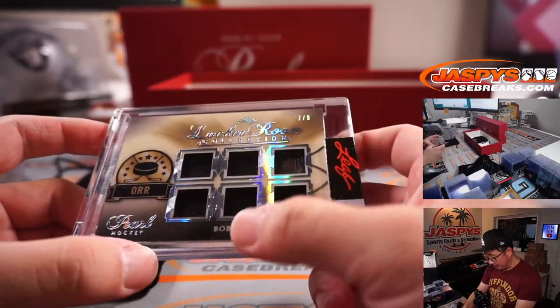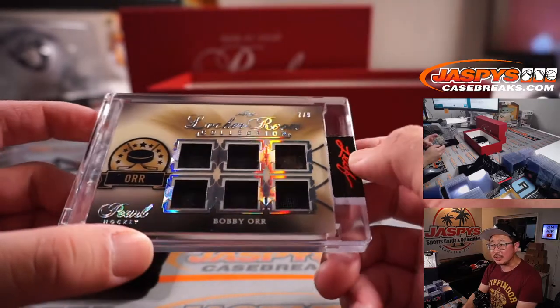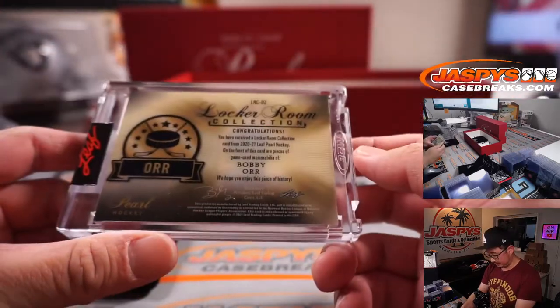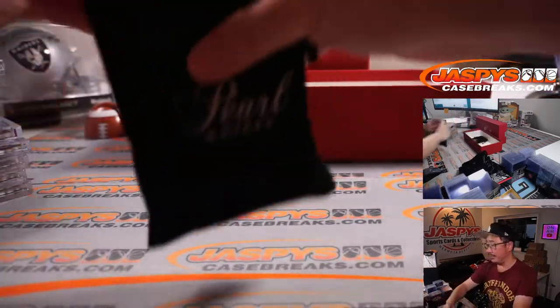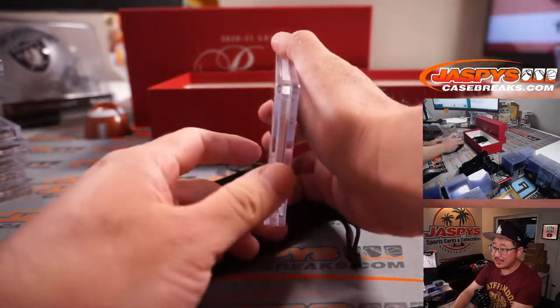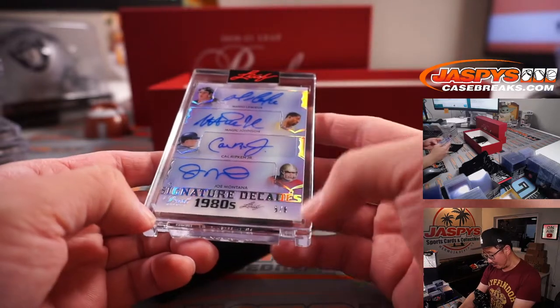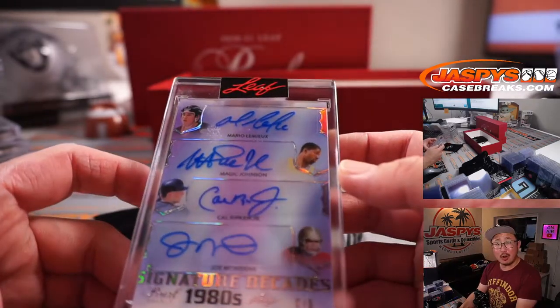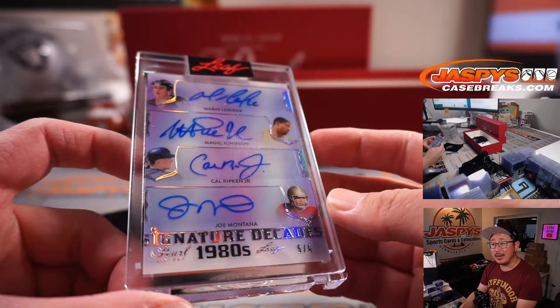Then we've got Bobby Orr, seven out of nine, Locker Room Collection — like old pieces of his jersey. It's Bobby Orr, I've heard of him. I remember Timo Selanne just because he played in Southern California for so long. Signature Decades — wow — five out of six. That's Mario Lemieux, Magic Johnson, Cal Ripken Jr., and Joe Montana.